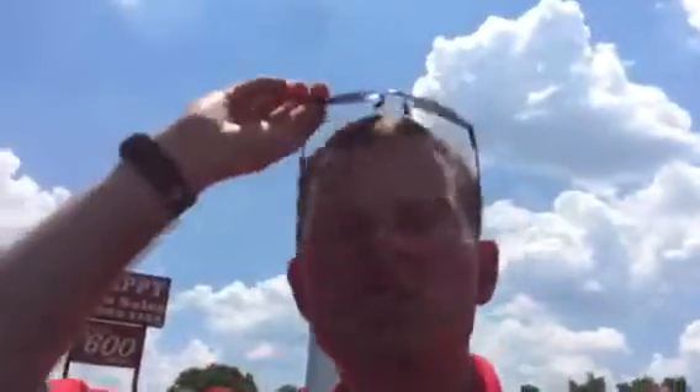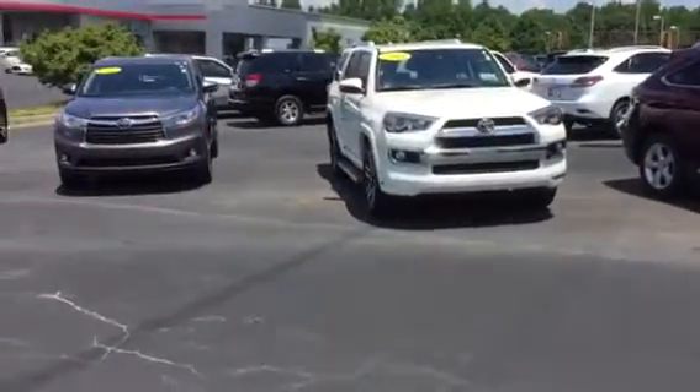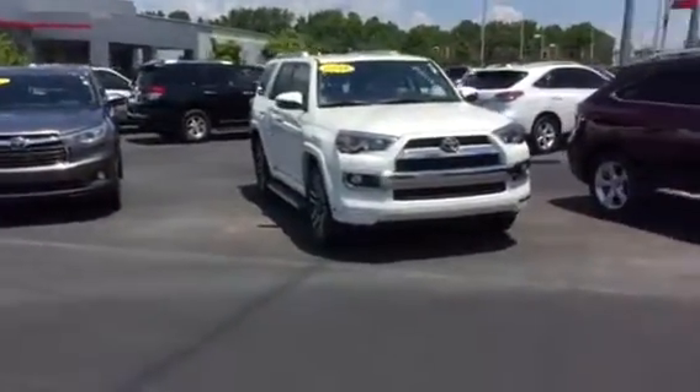Hi, it's great meeting you, sir. I just wanted to recap so you can see some of the features of the Limited 4Runner we have here. I know you said you're going to go take a look at the one up there, so again just wanted to recap.